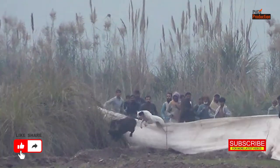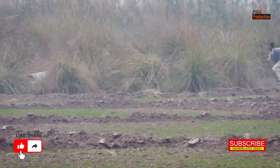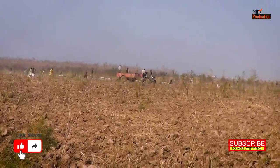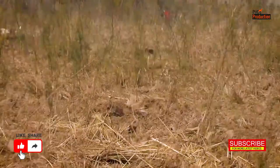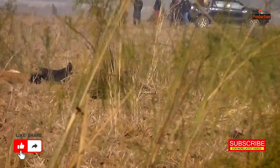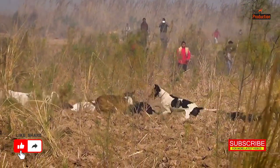Well folks, that wraps up our pig hunting adventure with these amazing dogs. We hope you enjoyed. Remember, responsible hunting and conservation efforts are vital to protect our natural world.